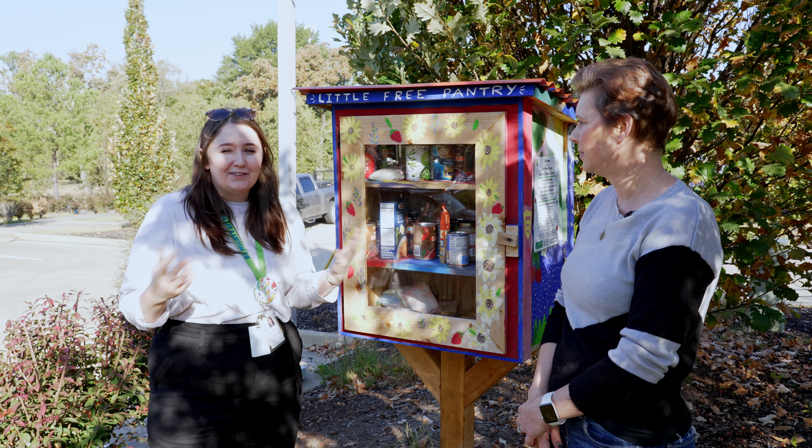If somebody isn't able to get out to a pantry, folks can still participate — we have an Amazon wish list that sends items straight to our base at Children's Library, and we'll make sure it gets distributed to all the right pantries across our system. Thank you, Katie, for taking the time to talk to us about the pantries. I encourage everyone to help out, feed a neighbor, find a pantry near you, and get involved.